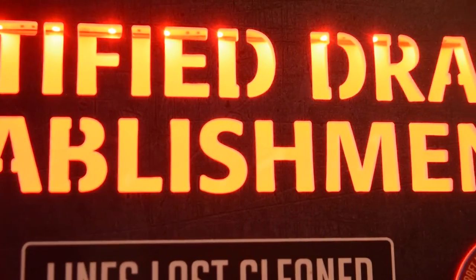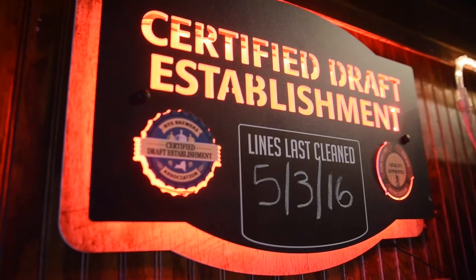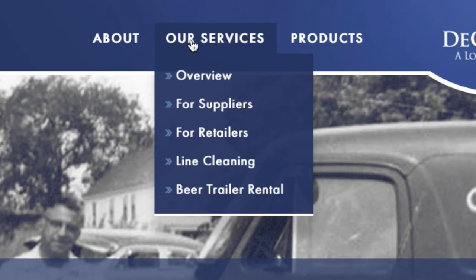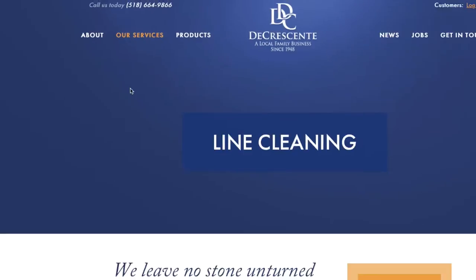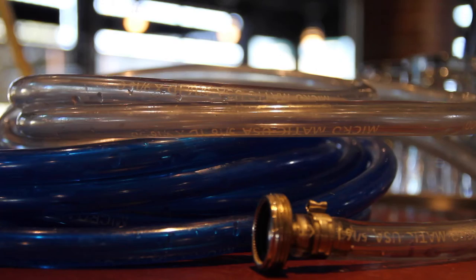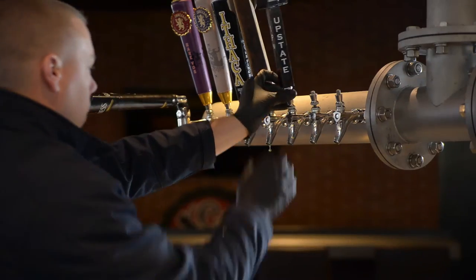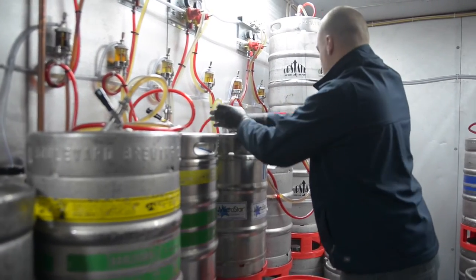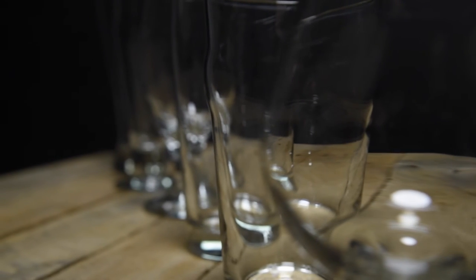DeCrescenti is also a proud supporter of the Certified Draft Establishment Program, and we are proud to do our part in helping you to join the growing list of certified establishments. In order to join the program, you are required by the Brewers Association to ensure that your draft lines are cleaned every 14 days by a certified technician, that your kegs stay in cold storage at all times, and that you use beer clean glassware.